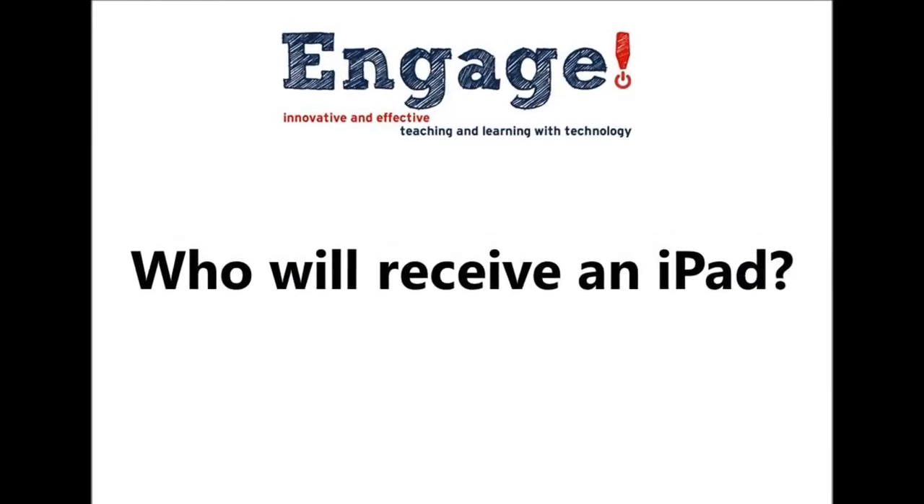One thing that we want to talk about is training, and in the video further down you'll see some information about what opportunities you have available to you. It's going to come in a lot of different formats — find the one that works best for you. But the main thing is to get engaged, to get involved. Find a way to take this technology and make the things you do in the classroom even better, stronger, and more relevant for the students that we have.